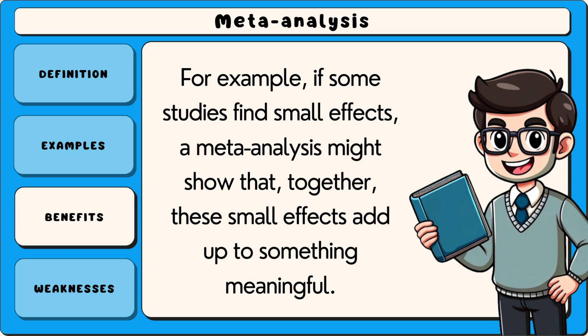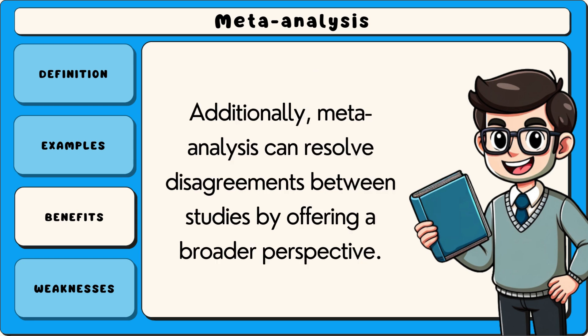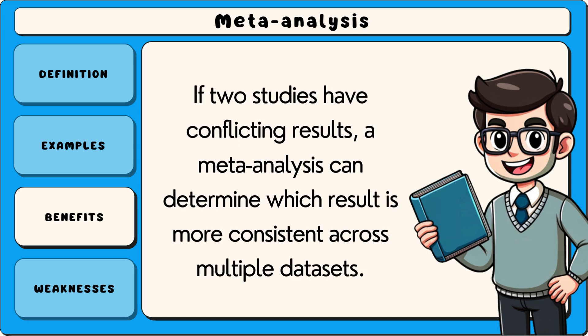Another benefit is that meta-analysis can help identify patterns or trends that might not be noticeable in individual studies. For example, if some studies find small effects, a meta-analysis might show that together these small effects add up to something meaningful. Additionally, meta-analysis can resolve disagreements between studies by offering a broader perspective. If two studies have conflicting results, a meta-analysis can determine which result is more consistent across multiple data sets.